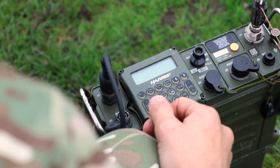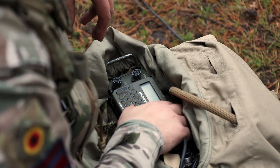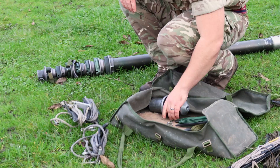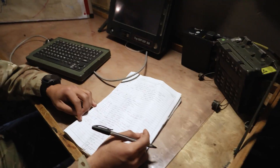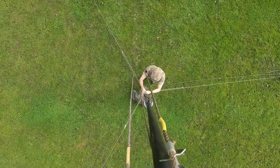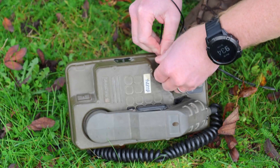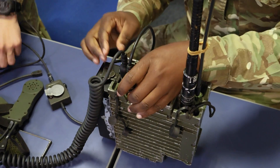During the course, you will learn to operate the in-service communication systems, considering the correct frequencies to use, application management, antennas and power generation, plus many more aspects of tactical communications. You will learn to erect radio masts, as well as establish and maintain telephone communications. Equipment maintenance and fault-finding procedures will also be covered.